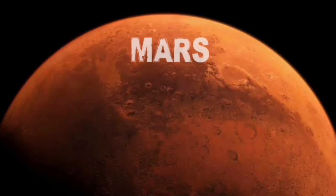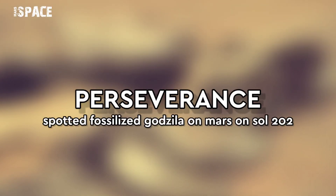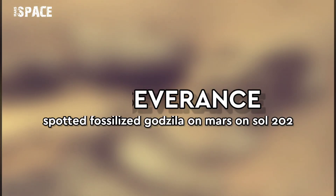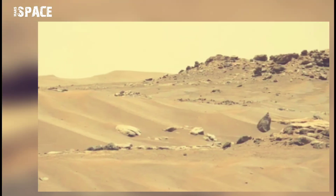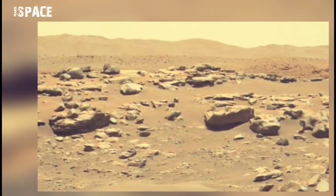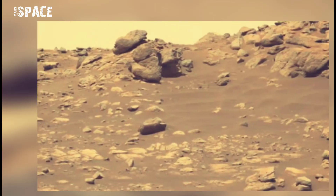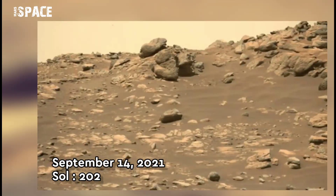Hi friends, welcome to our channel Mars Space. For more updates, hit the bell icon and watch the video completely. NASA's Mars Perseverance rover acquired this image using its right Mastcam-Z camera. Mastcam-Z is a pair of cameras located high on the rover's mast.